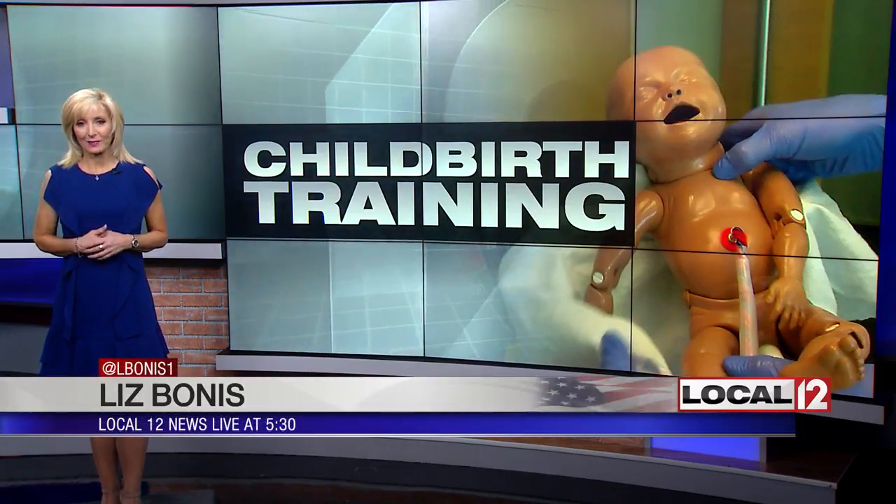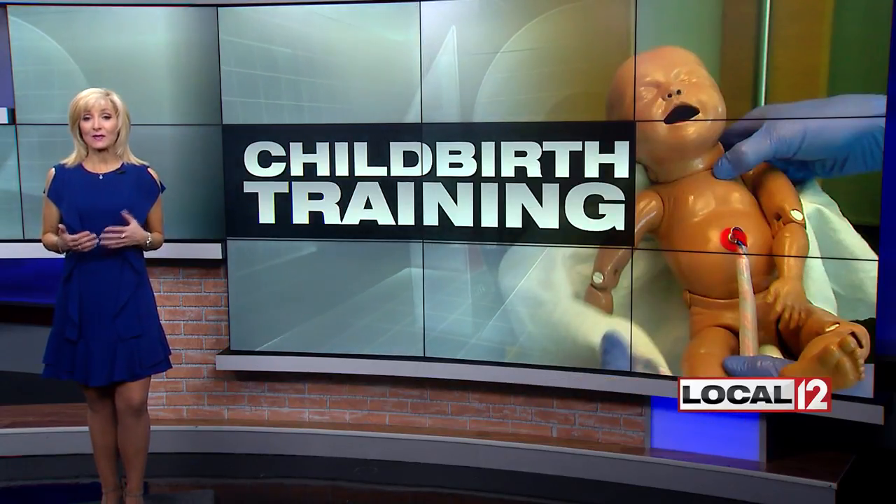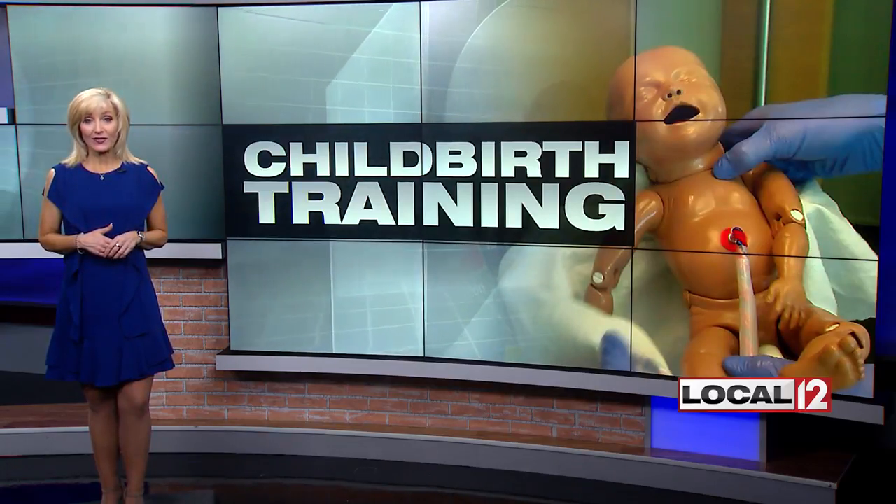New high-tech training tools are now in the tri-state to help deliver babies. Medical reporter Liz Bonas checked them out today and she's here to explain how they are helping labor and delivery teams. She got to spend some time today with the team at Mercy Health West Hospital, one of many area hospitals now making an investment in lifelike training for both pregnancy and baby delivery.